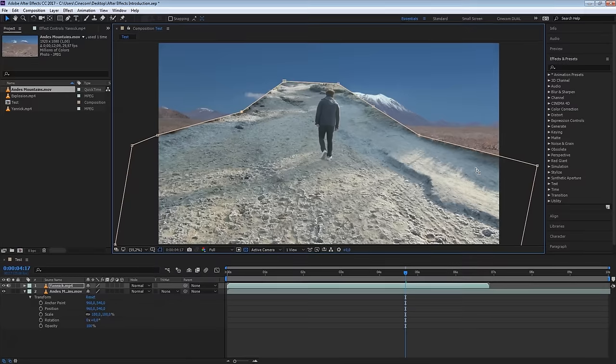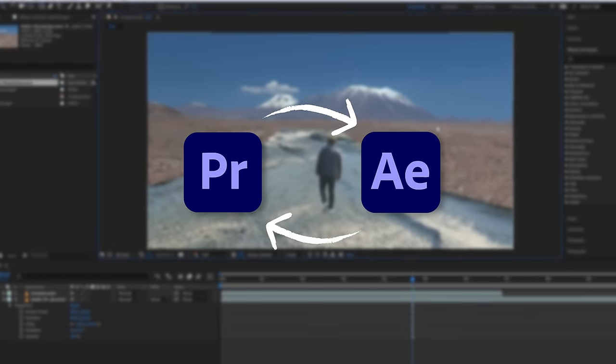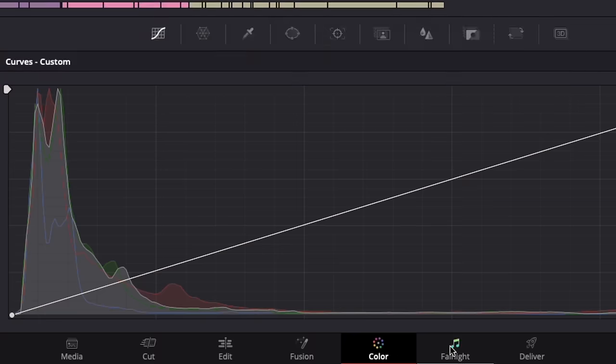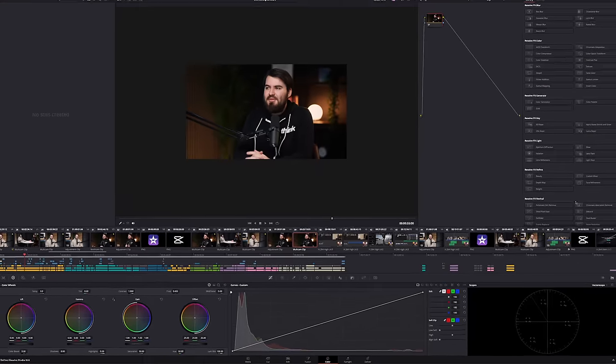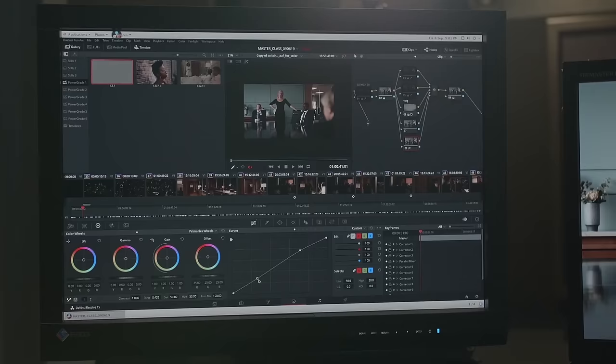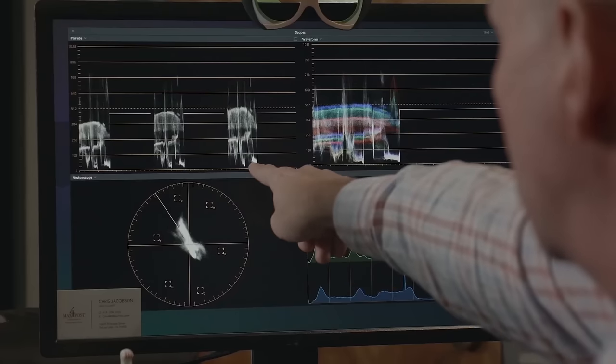Another great thing about DaVinci Resolve is that everything is within the same program. On Premiere Pro, if you want to do motion graphics, you have to send it out to After Effects and round trip it back in, which can be a hassle. On Resolve, everything's right there — you can do motion graphics, text, and color grading all inside Resolve. Professional editors use this; Hollywood uses DaVinci Resolve. It's a great tool if you really want to learn editing and make it a profession.